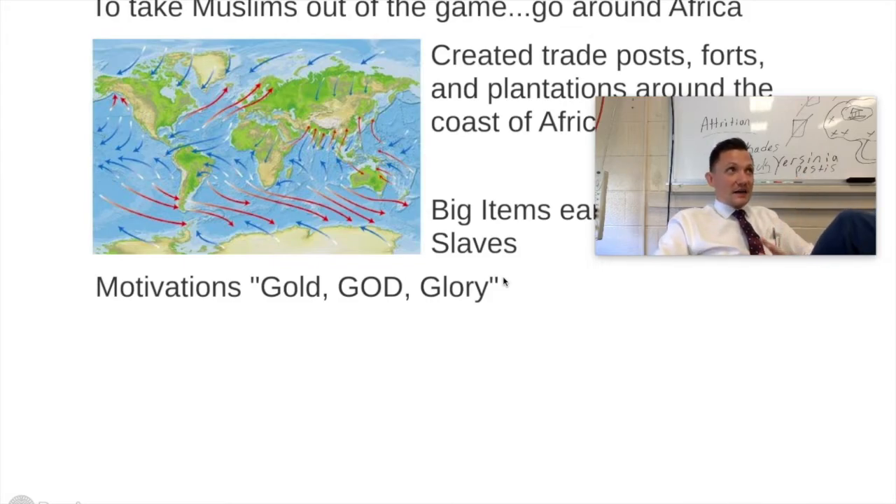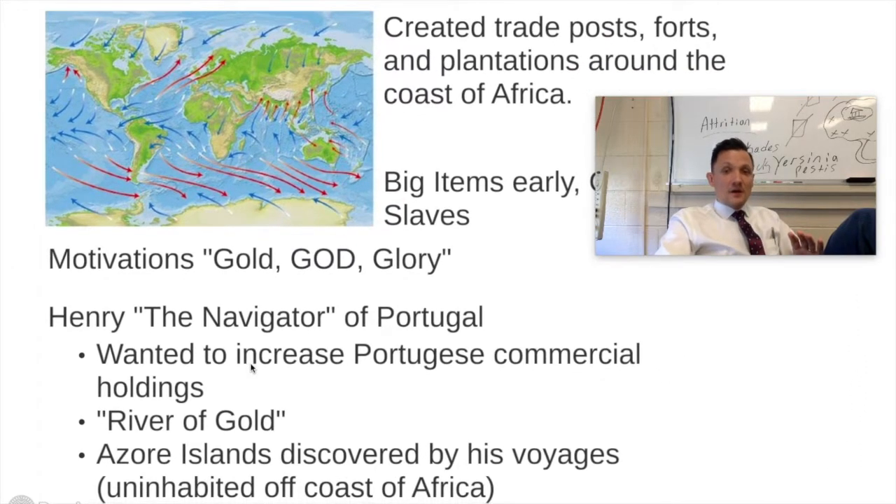The motivations behind exploration and cultivation of new trade routes is of course the old adage you learned in freshman year: Gold, God, and Glory. The reason I have God in all caps has to do with the fact that — remember, we talked about how they were looking for those lost communities of Christians all over the world. The God motivation was that some Europeans on these explorations were actually looking for those lost communities so they could find reinforcements to fight the Muslim threat that barred them from Southeast Asia — to use them as a military advantage. Gold is the expansion of wealth, and Glory is trying to find something undiscovered and build a larger military empire.